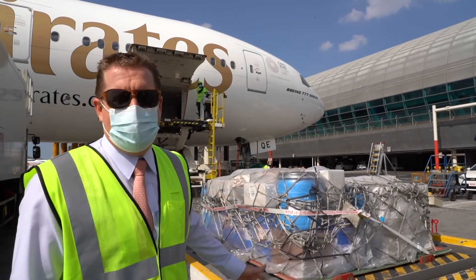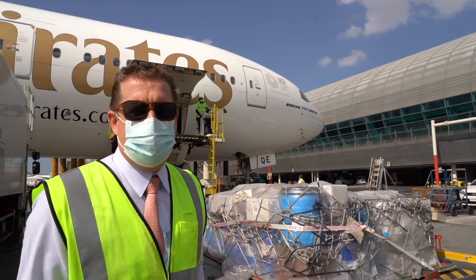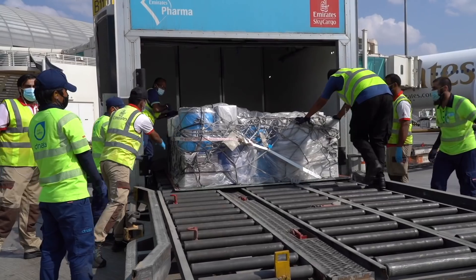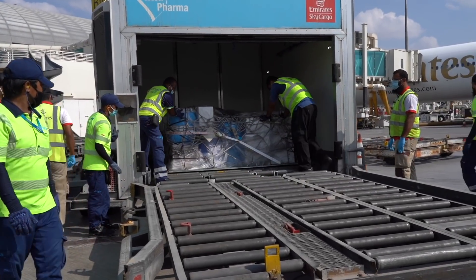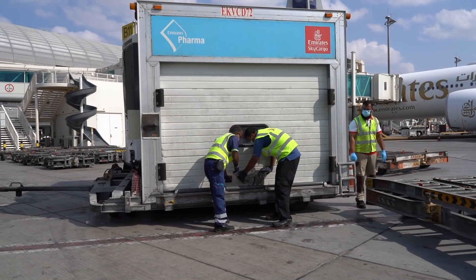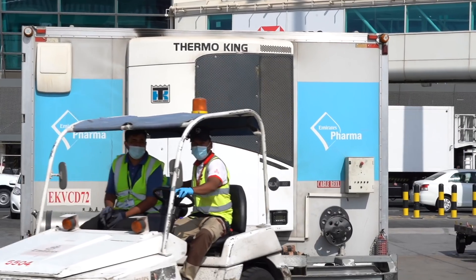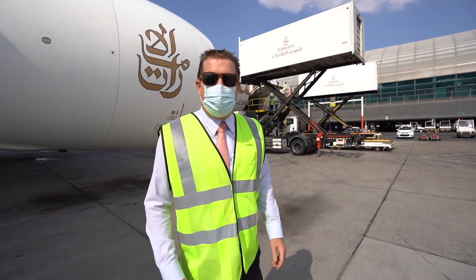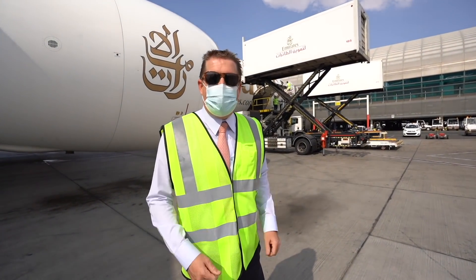Here we have more active pharmaceutical ingredients coming in on our Hyderabad flight — you can see them in the blue drums. This is the raw ingredient for all pharmaceuticals. It's come straight off the aircraft and is now going into the cool dolly, which makes sure the temperature is kept absolutely perfect while it travels from the aircraft to the warehouse. So 30 minutes in, the plane is offloaded.